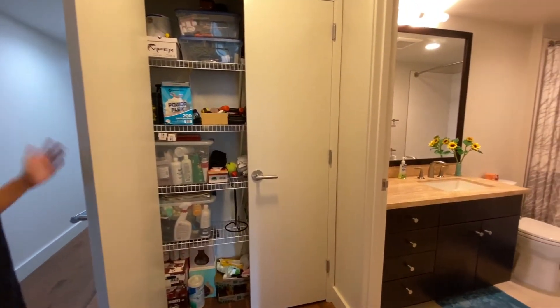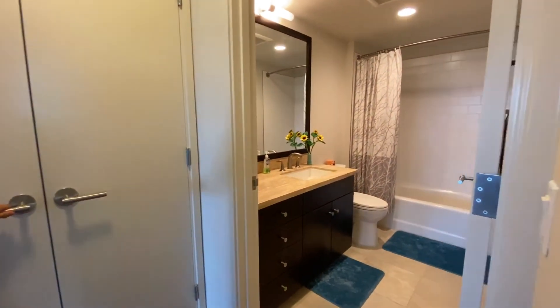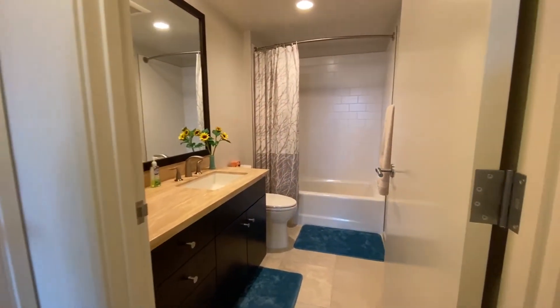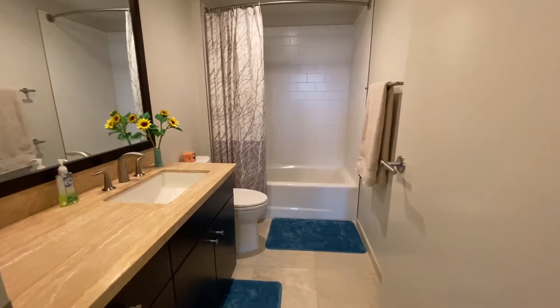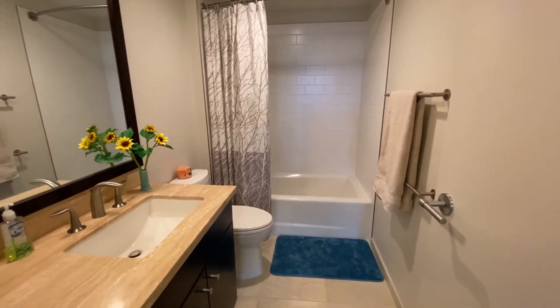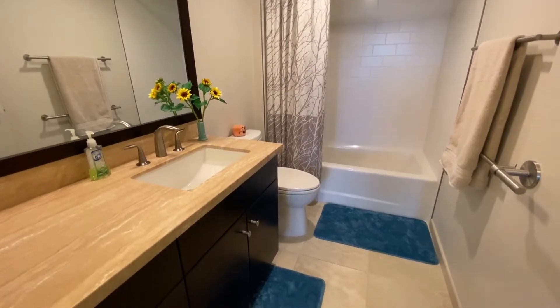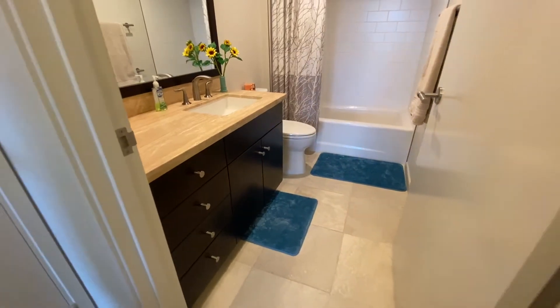You can store your towels and cleaning supplies in the hallway closet. Next to the bedroom is your guest bathroom with a full-size tub, porcelain tile flooring — nice and bright.